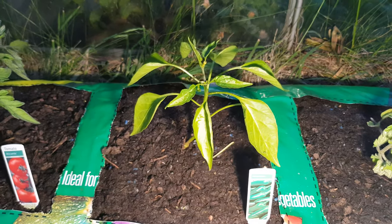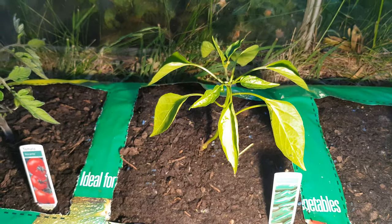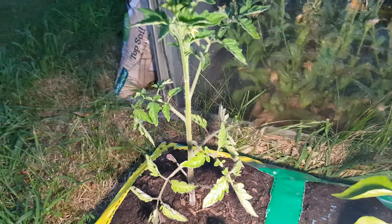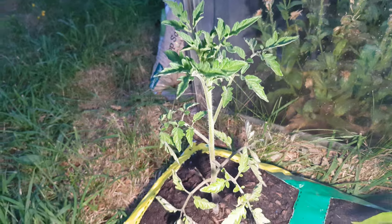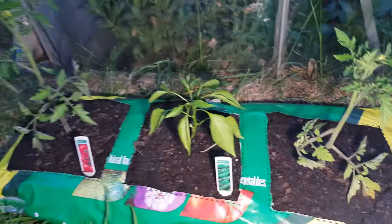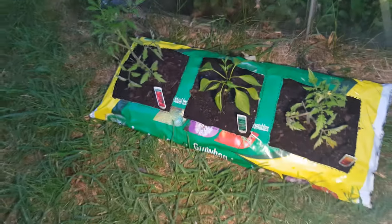The pepper itself is not really growing too much, but it's still getting some more buds. The left tomato now has two flowers, and the right tomato has one flower, and things look like it's on the up and up.